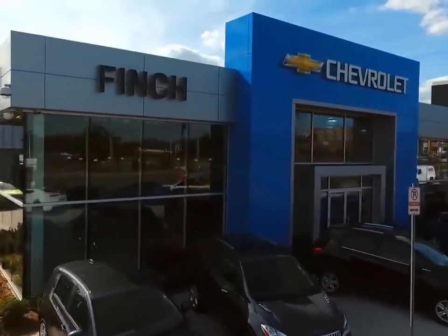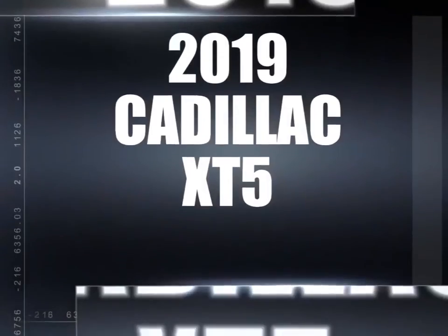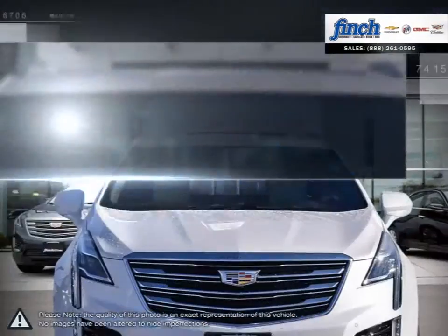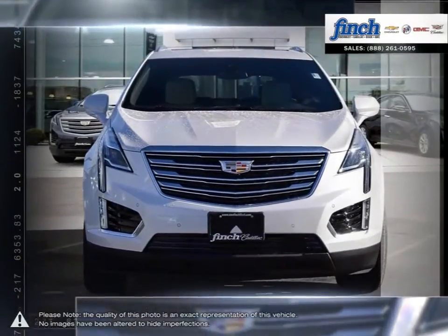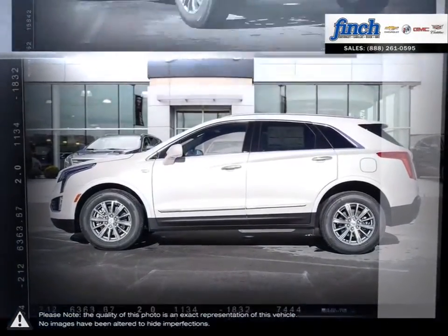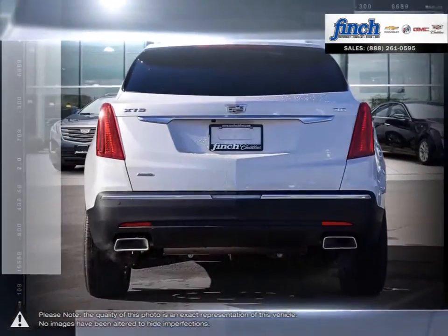Welcome to Finch Chevrolet. Today we're looking at a 2019 Cadillac XT5. Having replaced the wildly successful Cadillac SRX, the updates over the SRX are immediately apparent, and thanks to building upon such a popular model, the XT5 shines in every regard.